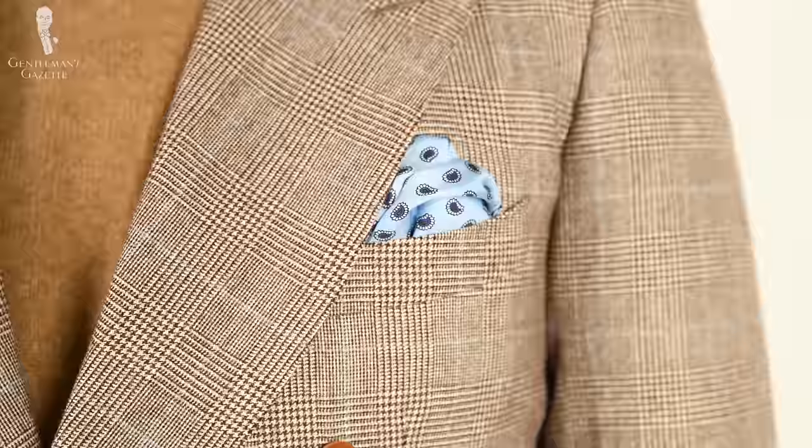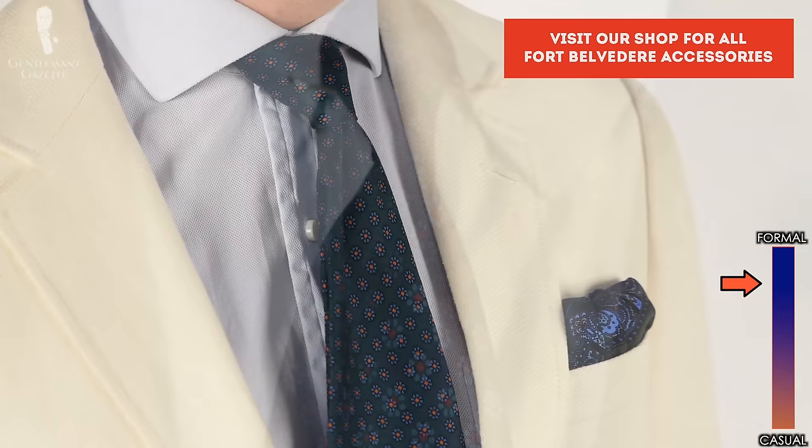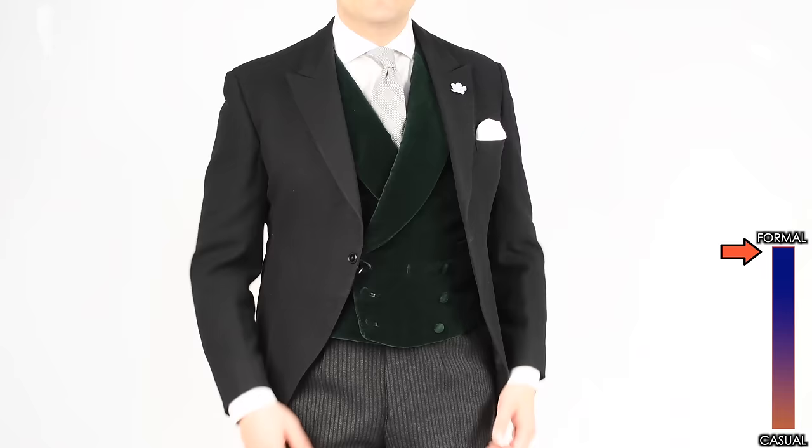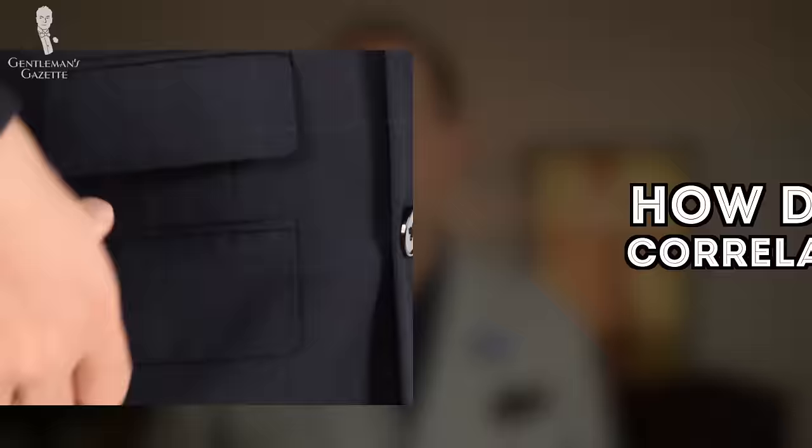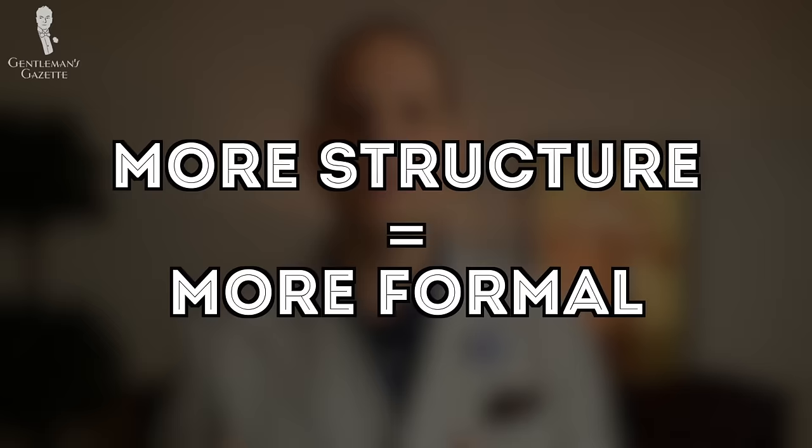The smaller the pattern, the more formal it becomes. As such, you can wear a small patterned tie with formal morning wear such as a morning coat, which is the most formal dress code during the day. Of course, the size of the pattern also correlates with color — a bright windowpane is a little more casual than a very subdued windowpane of the same size. So how does structure correlate with formality? Simply put: the more structure a garment has, the more formal it is.